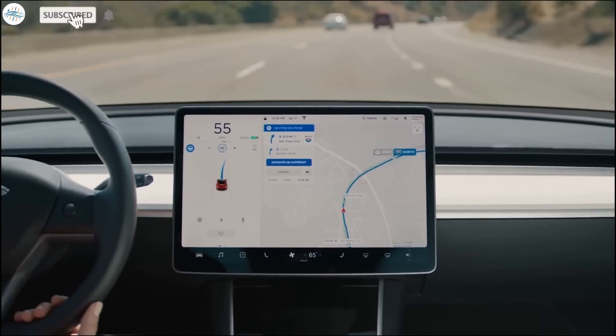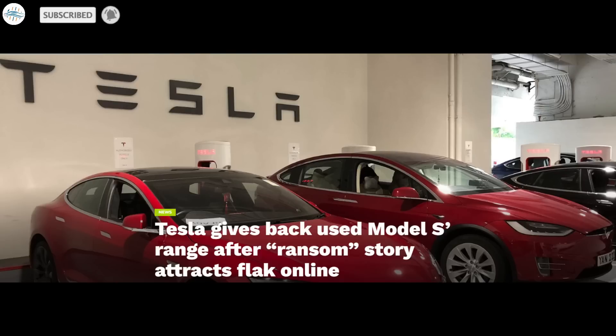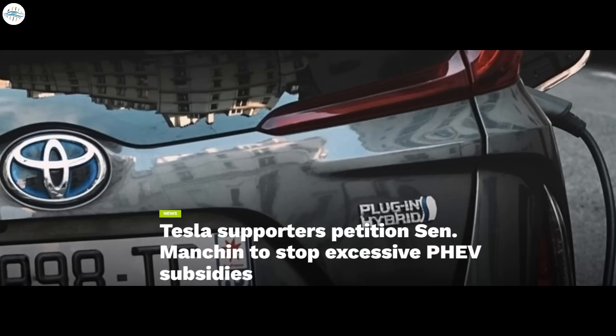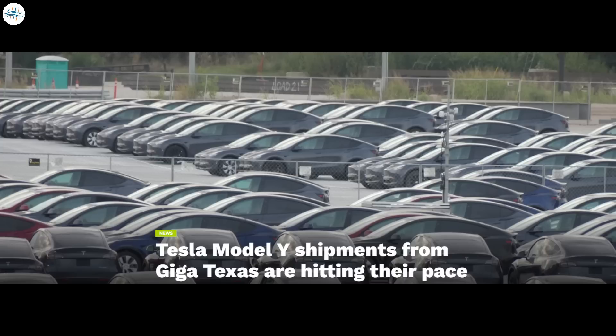Today we have brought you the latest Tesla news. Tesla gives back used Model S range after ransom story attracts flak online. Tesla Semi will be incredibly affordable with the US's revamped EV tax credit. Tesla supporters are petitioning Senator Manchin to stop excessive PHEV subsidies. And Tesla Model Y shipments from Giga Texas are hitting their pace. Let's get into all the details.